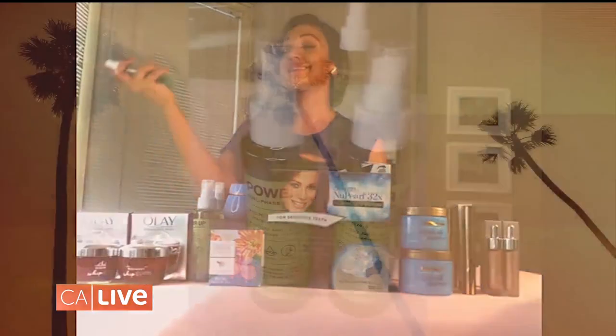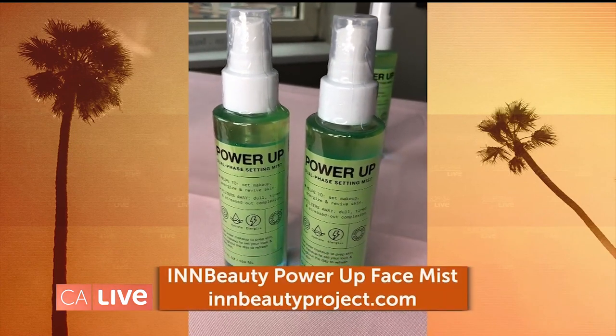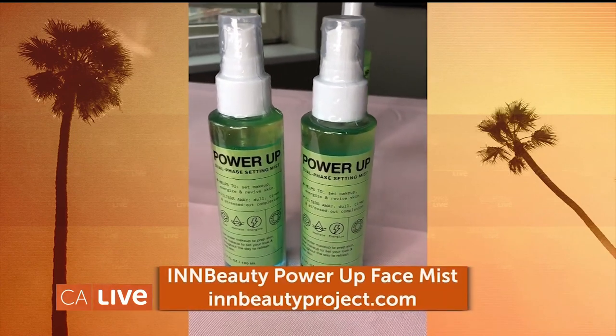Super affordable. This is probably one of my favorite products. It's the InBeauty Project Power Up Face Mist. It's a setting spray, it's a toner — it's just so much in one.